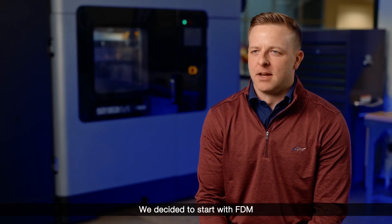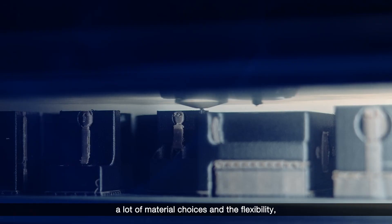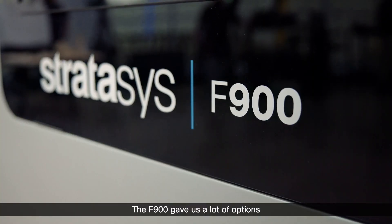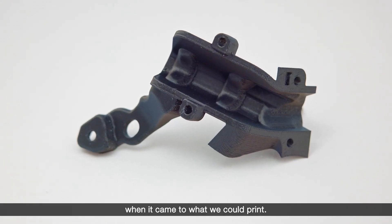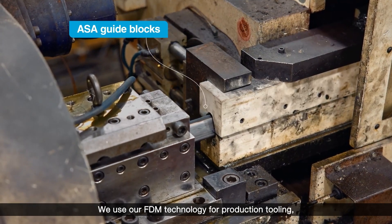We decided to start with FDM really because of the versatility — a lot of material choices and the flexibility, not to mention the size of the F900. The F900 gave us a lot of options when it came to what we could print.